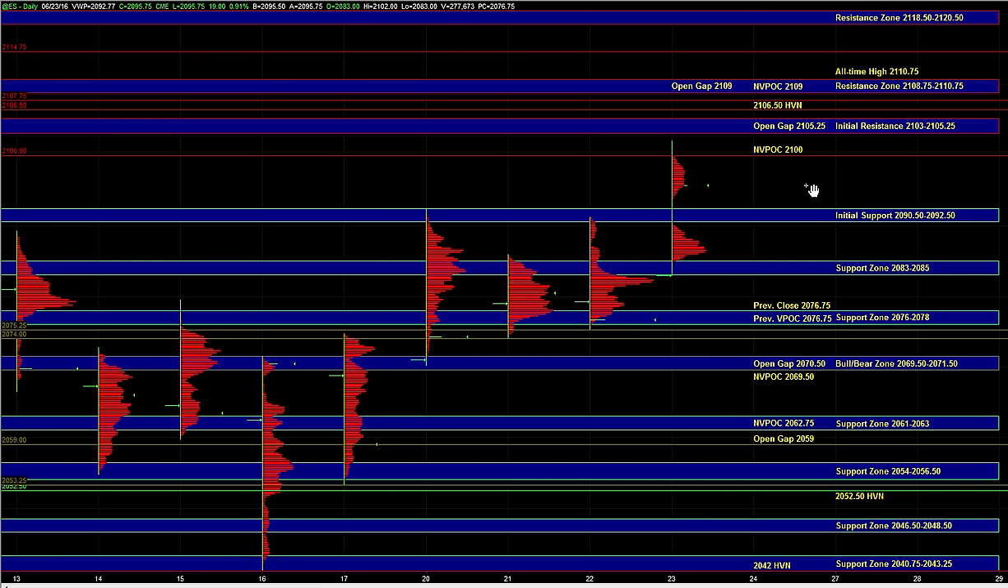Right now, the main event in play and in the news is the UK referendum on whether they'll be staying in the European Union or leaving, and this overnight move is news-driven. So we do have to be careful — even though buyers are dominant and in control, we want to be cautious because there could be more news-driven movement throughout the day.